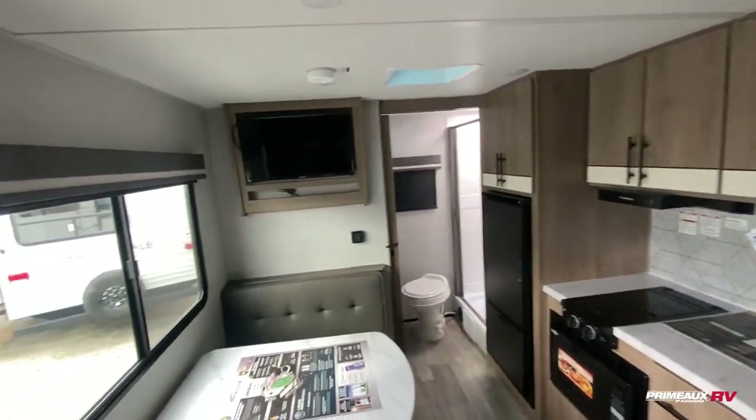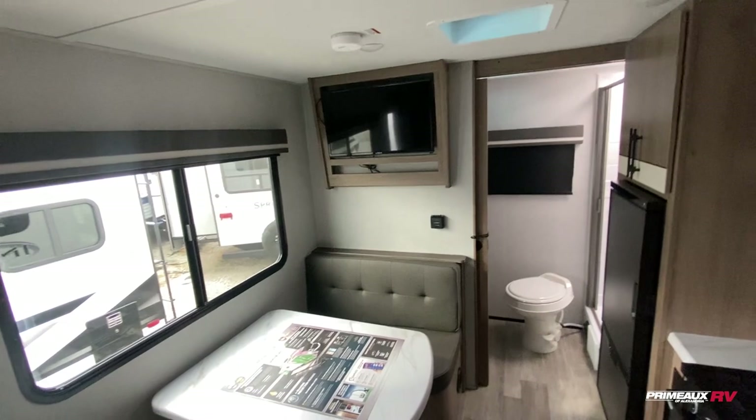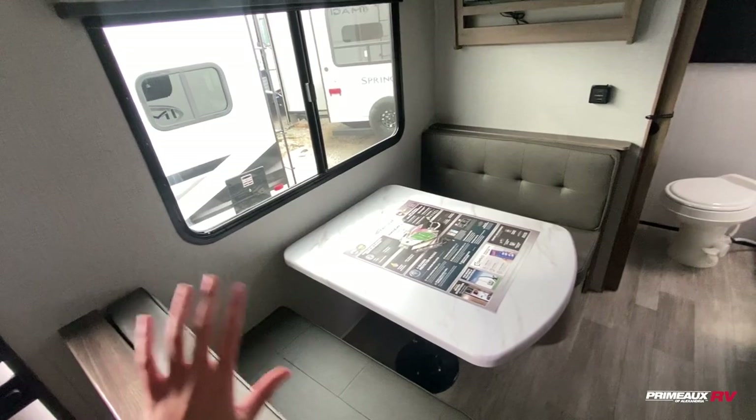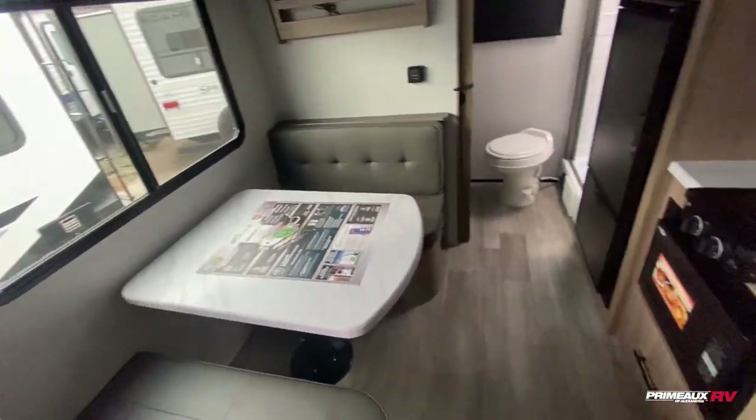Turning this way, you've got your TV mounted right up top here, and a booth dinette down below. This will give you an additional bed. You have this huge window here, so it really helps open up the space a bit more.